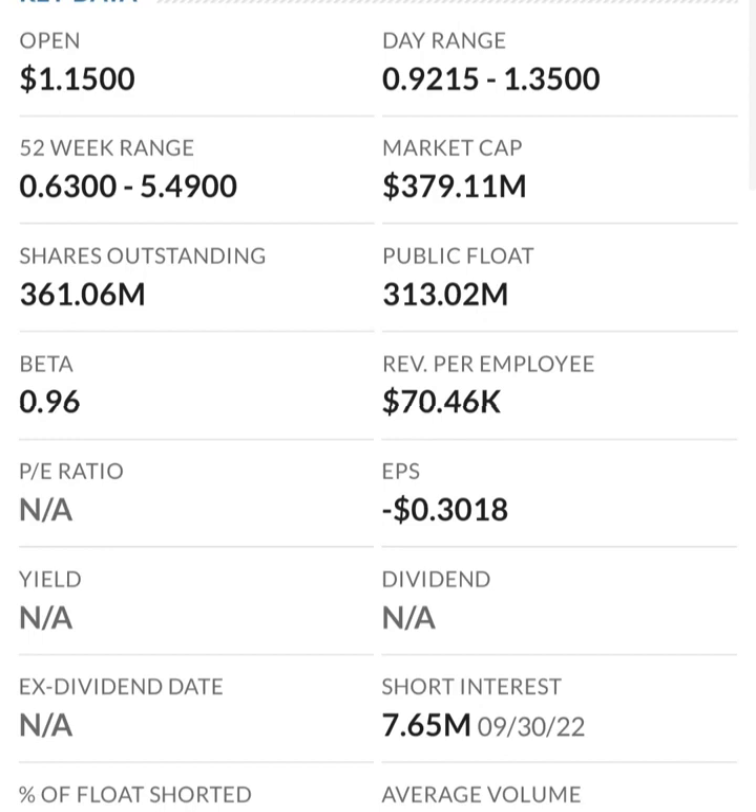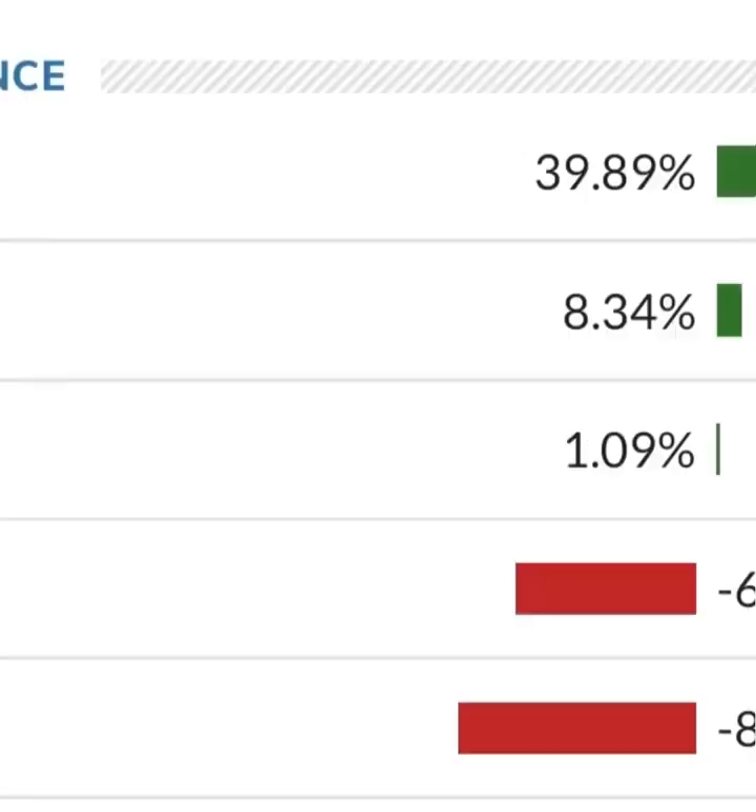I would not invest in this stock unless I saw them land a contract with a Fortune 500 company or their sales completely blew out of the water and they started picking up meaningful revenue — because an unprofitable company is not going to really gain in share price. They'll just keep losing money and eventually their assets will run out. Anyway, that's all I have. I don't have any price target on this stock, but I hope you guys enjoyed the video — consider subscribing and liking. Have a great day!